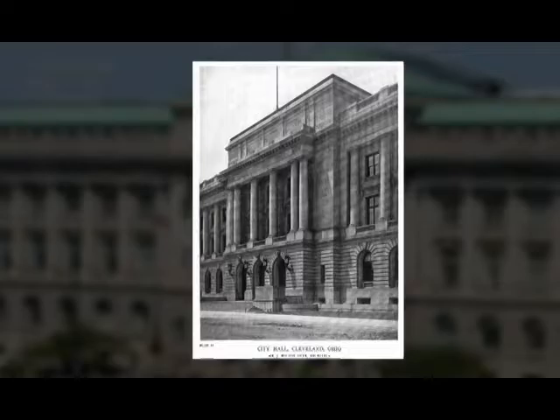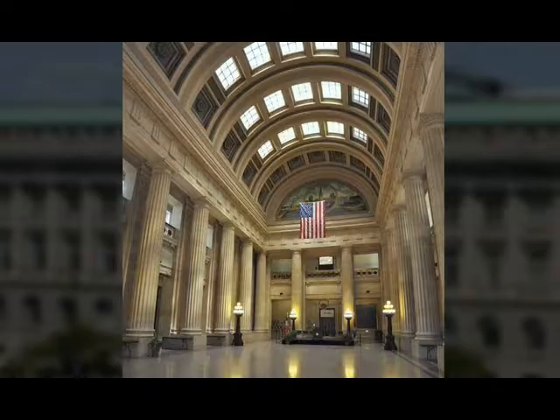Dyer incorporated a neoclassic and Beaux Arts design with Doric order in the main lobby to create a simple setting for city government.